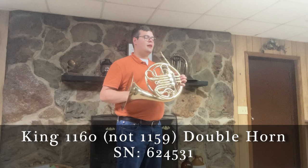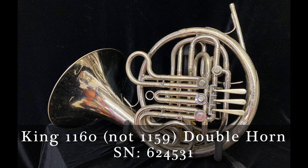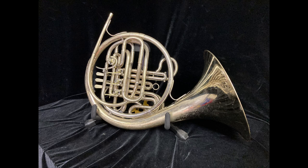For sale at Boyd's Brass is a King 1159 double French horn. This is an excellent double horn, good for students especially — it's a lower price but still very well made and plays very well. The valves have good compression.